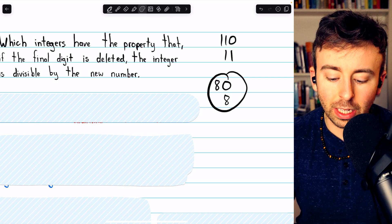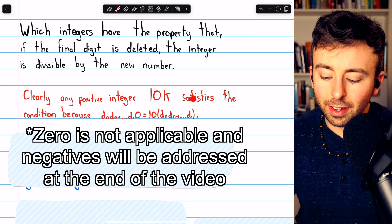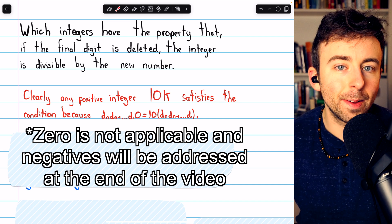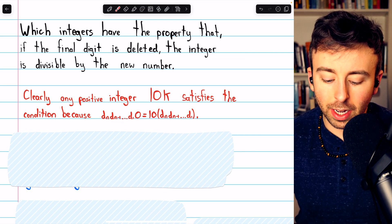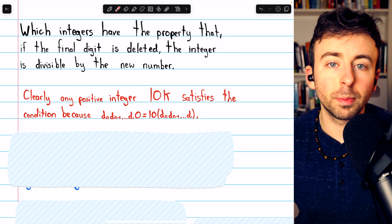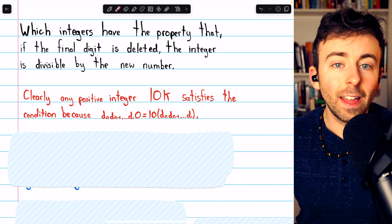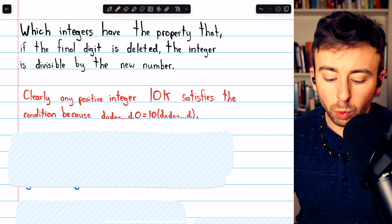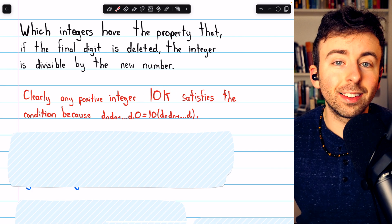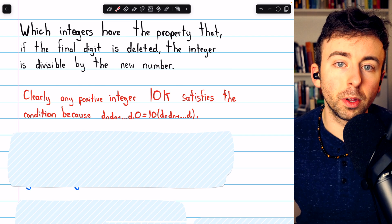This brief discussion gives us a quick infinite set of solutions. It should be pretty easy to see that any positive integer 10k satisfies the given condition. If we have a positive integer in the form of 10k, then we could write it with all of its digits dn, dn-1, up through d1, with the final digit being forced as 0. Then if we delete that last digit, we get the number d1 all the way up through dn. Clearly, if we multiply this by 10, we get the original number back. So any positive integer that's a multiple of 10 satisfies the condition — deleting its final digit will reduce it by a factor of 10, and thus it will be divisible by the new number.